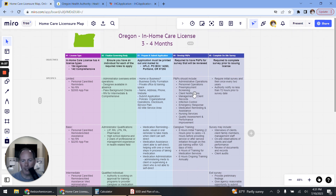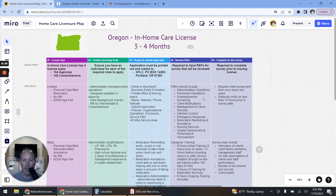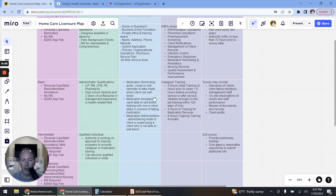Step four is your policies and procedures. You need to have your P&Ps ready to go for survey. The major components include administrative operations, personnel operations, pre-employment screening, client notifications, management of client records, infection control, emergency response, medication reminding and assistance depending on your license type, nursing services depending on your license type, and your training program for caregivers. Caregivers need eight hours of initial training, four hours of medication services training, and six hours of ongoing annual training.